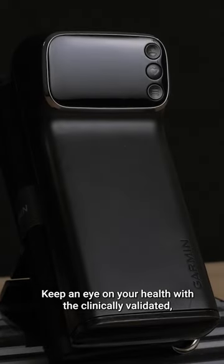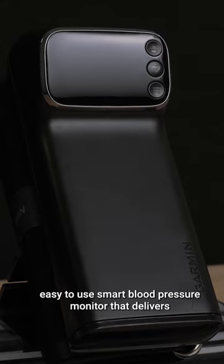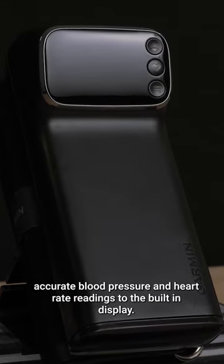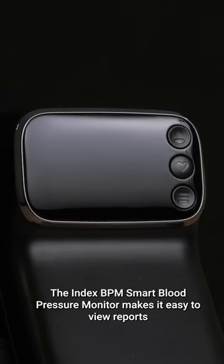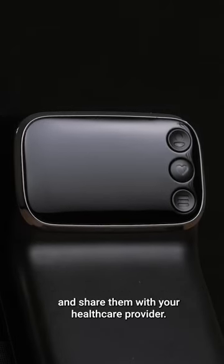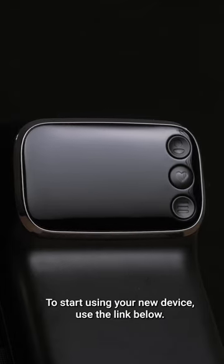Keep an eye on your health with the clinically validated, easy-to-use Smart Blood Pressure Monitor that delivers accurate blood pressure and heart rate readings to the built-in display. The INDEX BPM Smart Blood Pressure Monitor makes it easy to view reports and share them with your healthcare provider. To start using your new device, use the link below.